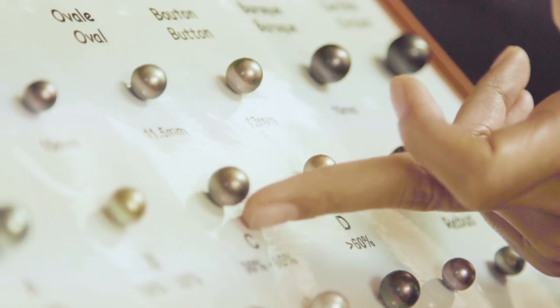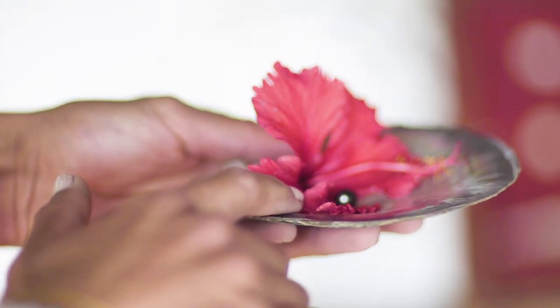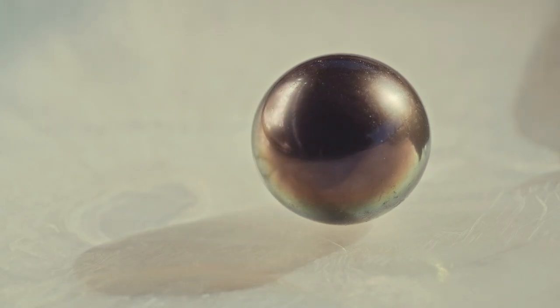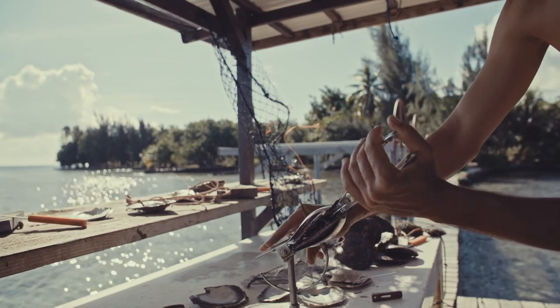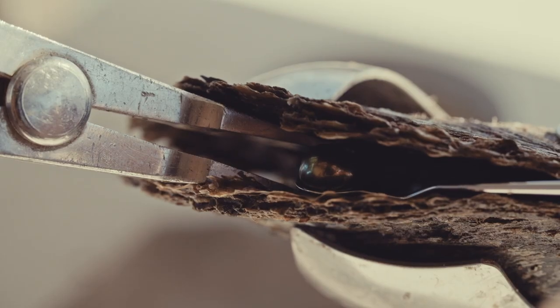Tahitian pearls come in a range of colors, from white to black. The most valuable of these are of the darker variety, as the naturally dark tones of the Tahitian pearls are a unique quality among pearls.